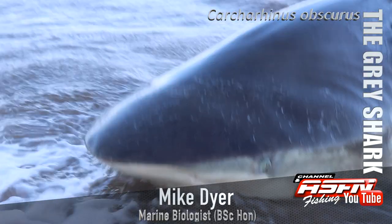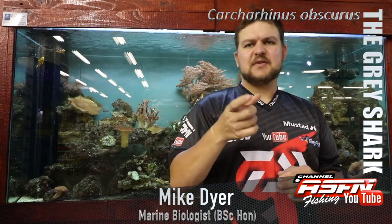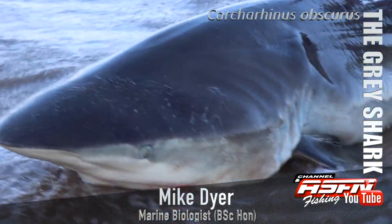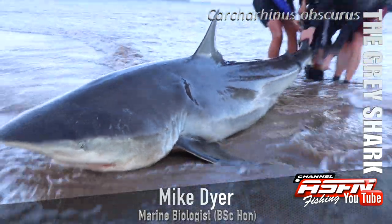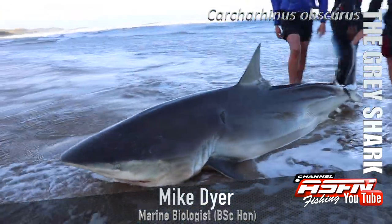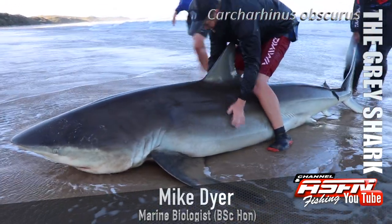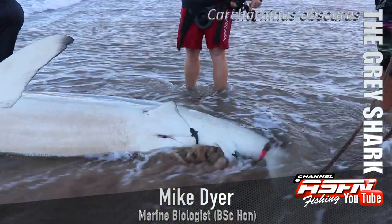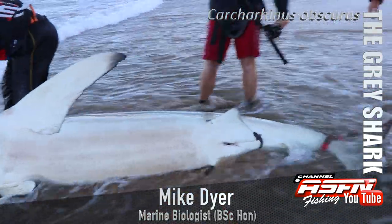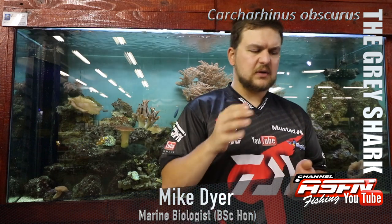The dusky is also known as a grey shark, ridgeback grey, and all sorts of other names. The scientific name is Carcharhinus obscurus. The shark itself is very similar to others and often confused with them. It's a very nondescript colour - you're looking at an overall grey colour with a white belly. The juveniles are probably the most commonly caught.